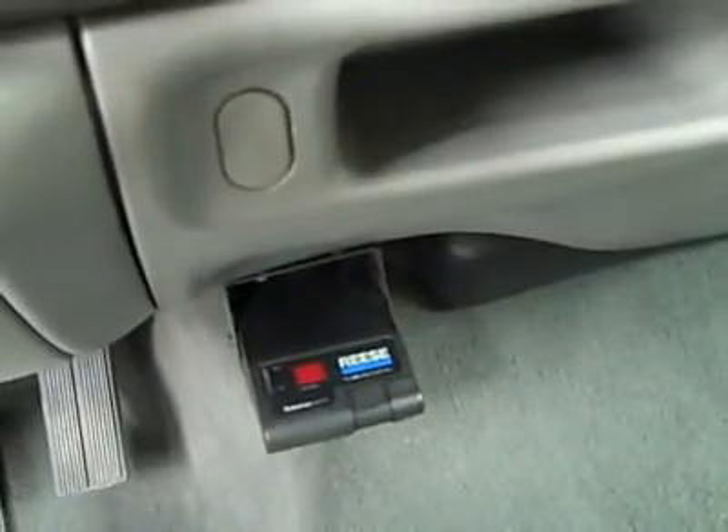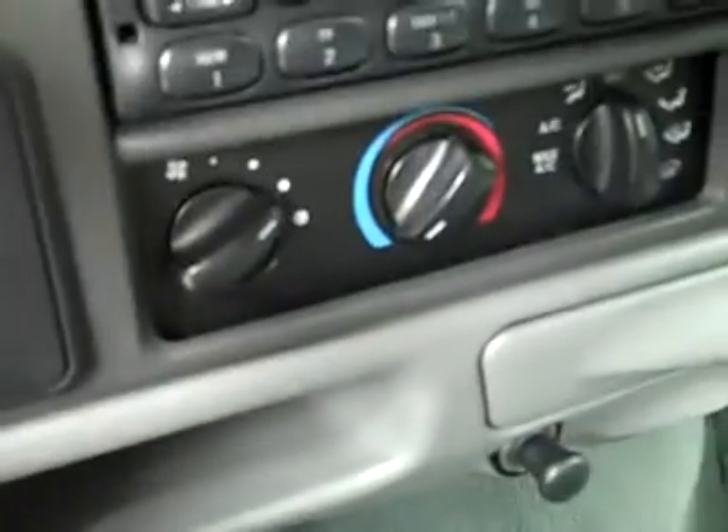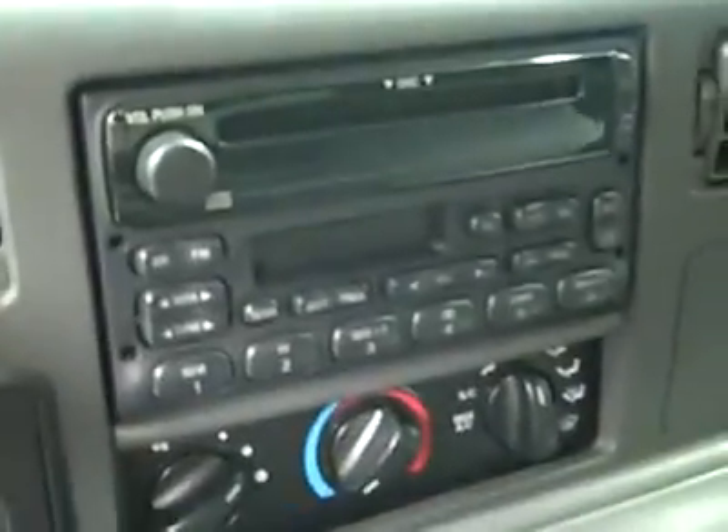Inside, you get cruise control on the wheel, turn-dial four-wheel drive. The brake controller has been added. Climate controls, CD player, radio, and tape deck. The headliner is in great shape all the way back.